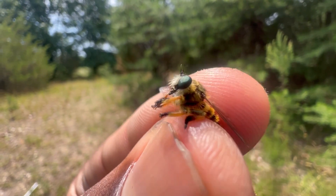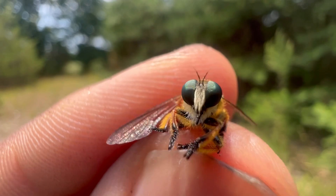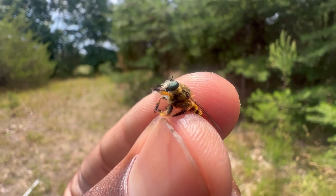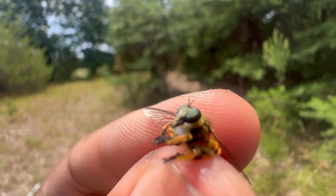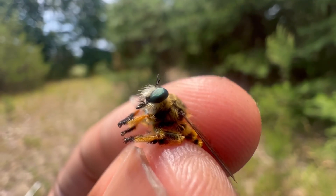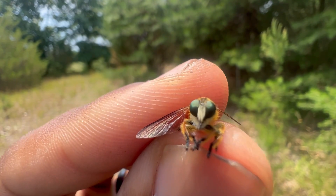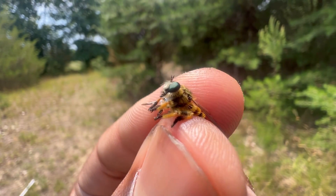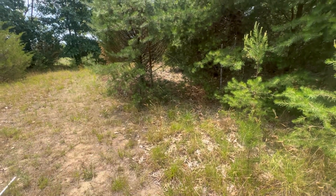Speaking of size differences, check out this little guy I just caught — this is by far one of the smallest species of robber fly I've ever caught. I love the bright gold hair covering its body, especially in the sunlight, and those bluish-green eyes. It's so cute. I'm going to let this one go. There it goes.